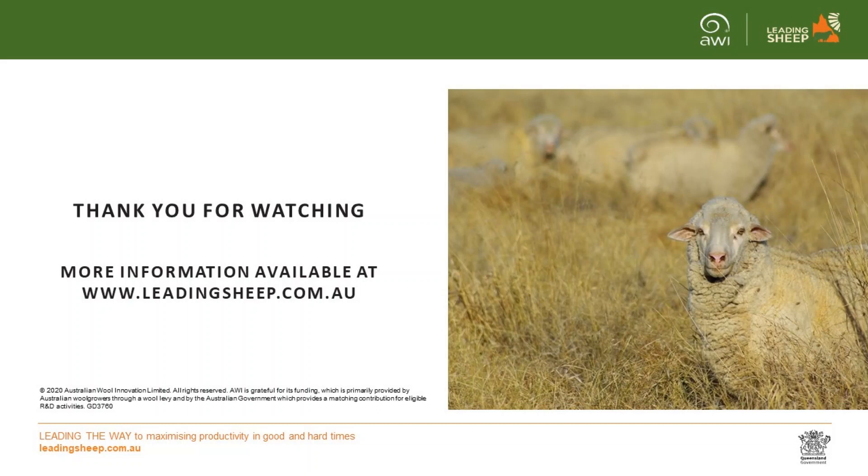Thank you for watching this short clip. For more information please visit www.leadingsheep.com.au.